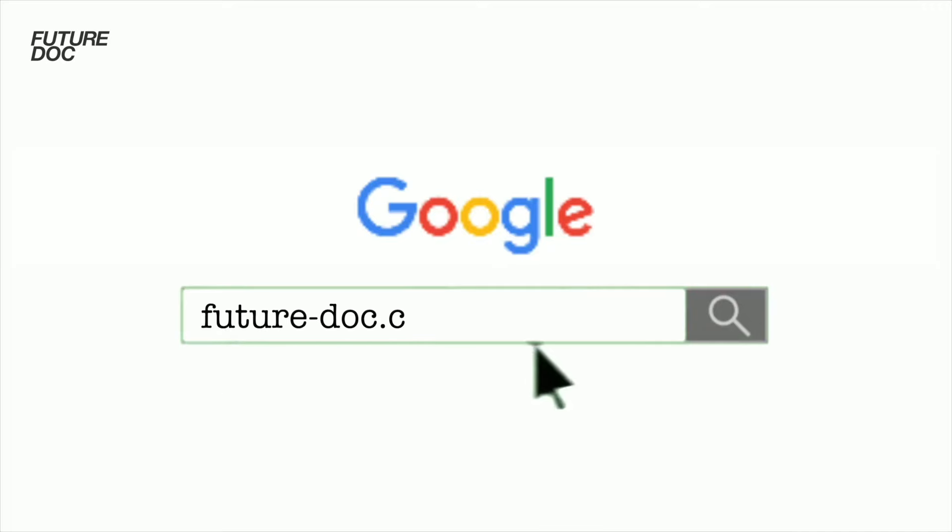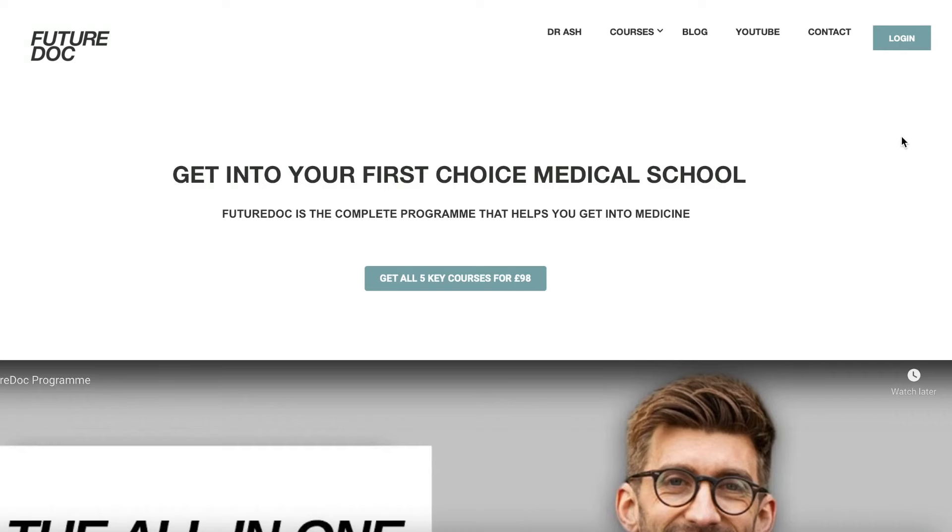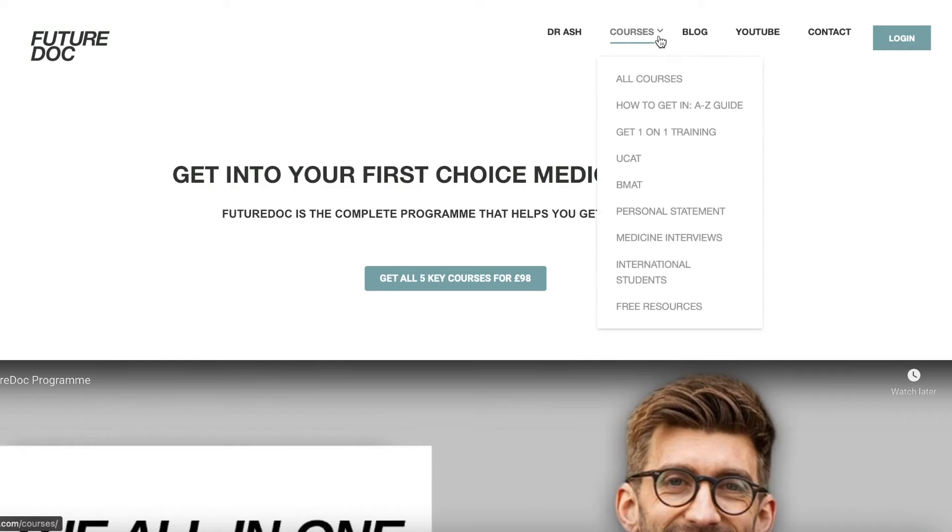If you're already on the FutureDoc program, I wouldn't worry too much about this video because all the course material and the stuff that we go through in the sessions will be in a lot more detail and a lot more thorough than this.